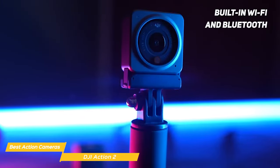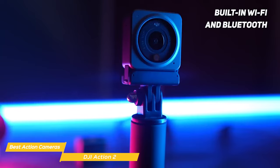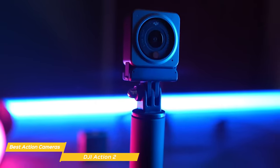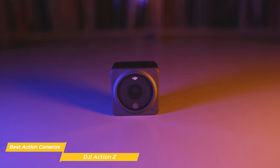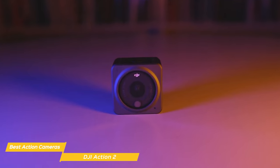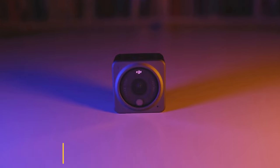With its built-in Wi-Fi and Bluetooth, you can easily connect to your phone or tablet and live-stream your adventures to your friends and family. It's perfect for sharing your experiences in real time, whether you're hiking, biking, or surfing. Overall, the DJI Action 2 is an amazing action camera that's perfect for capturing your adventures. With its small size, high-quality sensor, and modular magnetic design, it's definitely worth checking out.